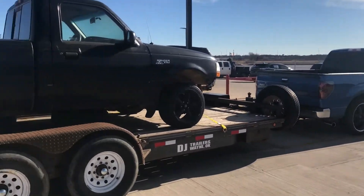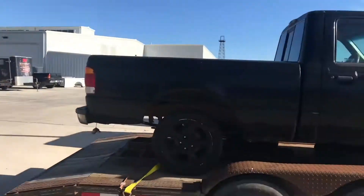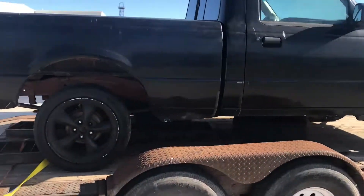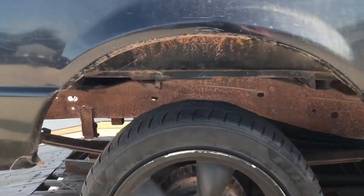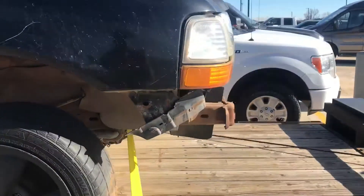I'm actually fixing to take this thing over to the detail shop, which is over there. I'm going to power wash everything because it's pretty grody underneath there. I'm going to power wash the engine bay, get it all cleaned up before the swap.